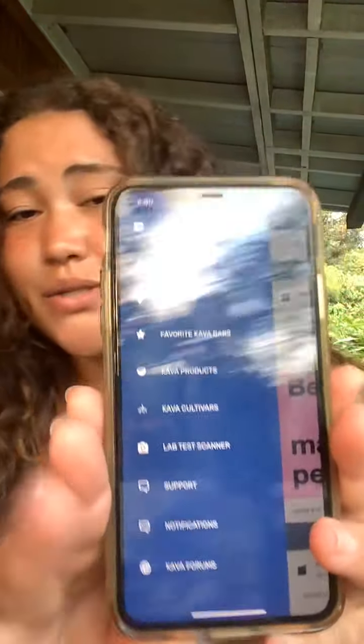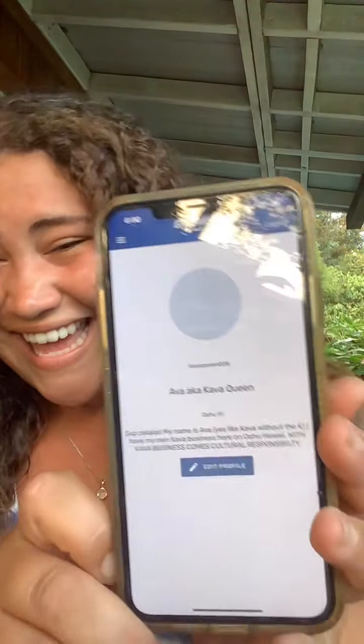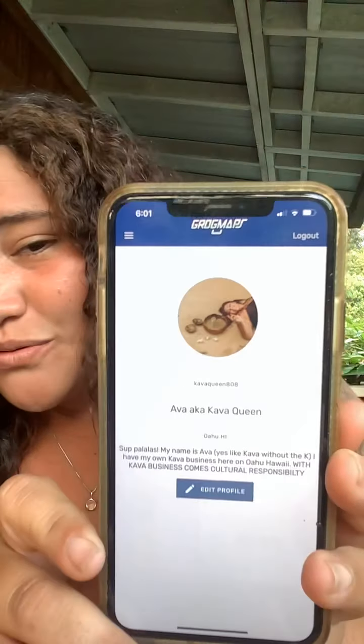Another cool thing is here's the tab, so you guys can go to my profile. There's me, per usual, on the beach with my Kava. I just talk about how Kava culture and Kava bars should be responsible for really creating the cultural aspects of Kava, because a lot of times it doesn't get shown through.